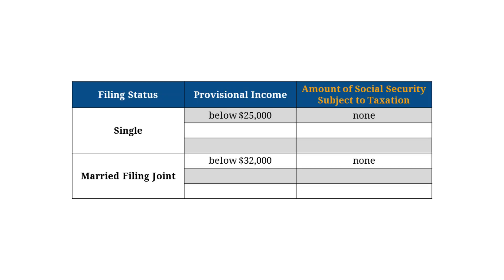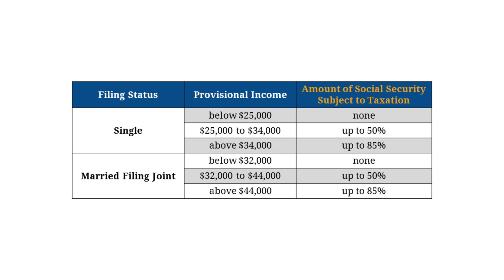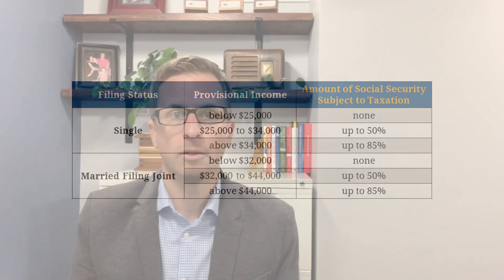If your provisional income is below $25,000 if you're single, or $32,000 if you're married, then none of your Social Security benefits will be taxable. If your provisional income is between $25,000 and $34,000 if you're single, or $32,000 to $44,000 if you're married, up to half of your Social Security benefits may be taxable. If your provisional income is above $34,000 if you're single, or $44,000 if you're married, up to 85% of your Social Security benefits may be taxable.